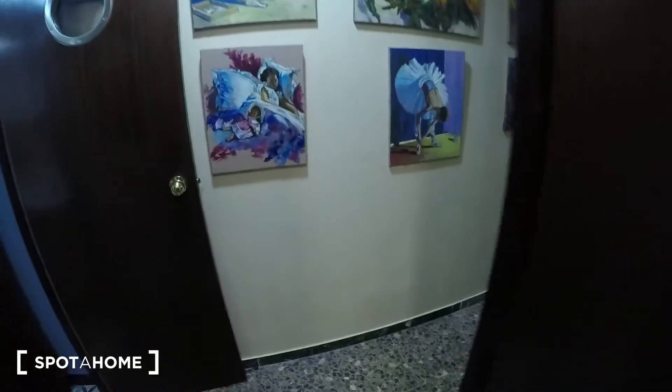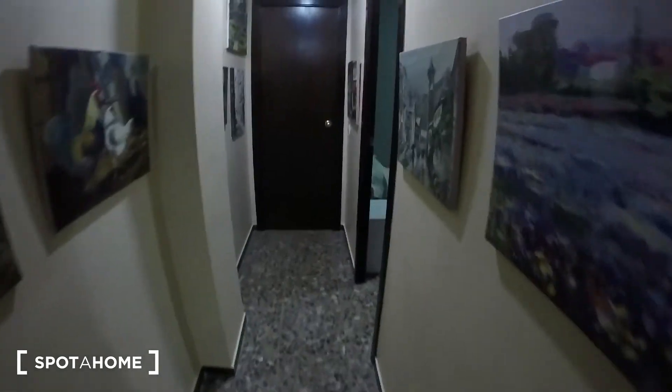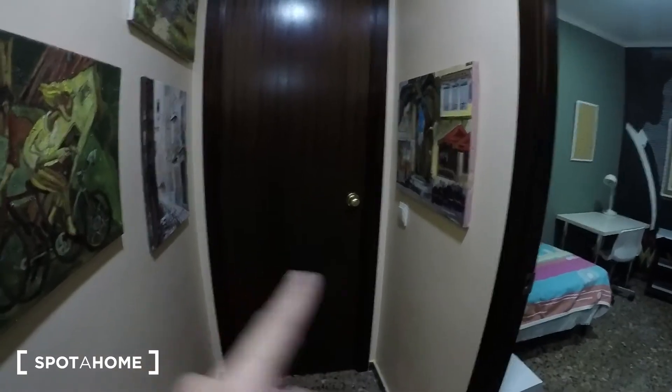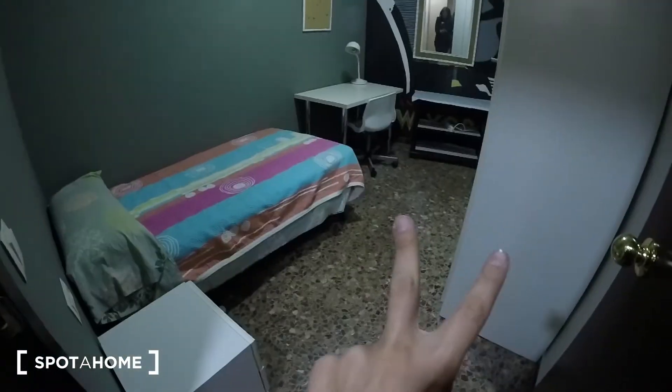Coming back to the corridor — here you have bedroom number three, but it's not available. At the end of the corridor we have bedroom number one, but it's also not available. And here we have bedroom number two.